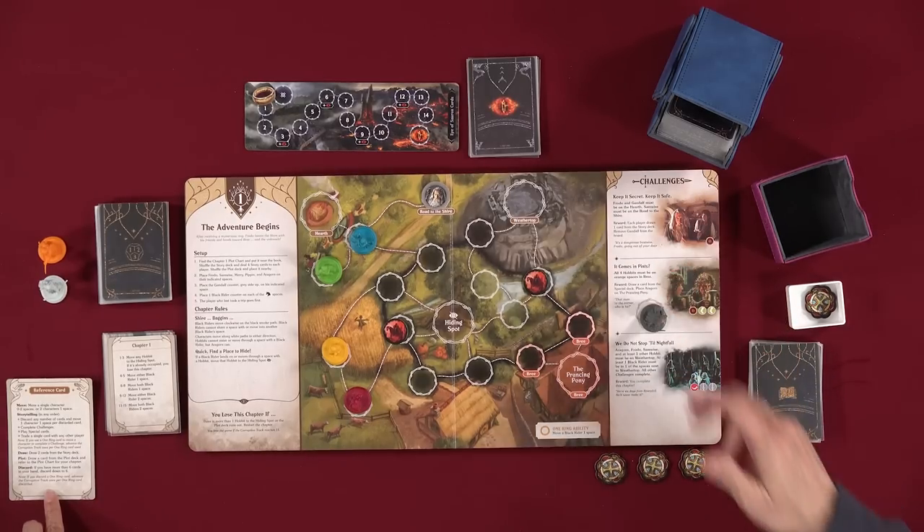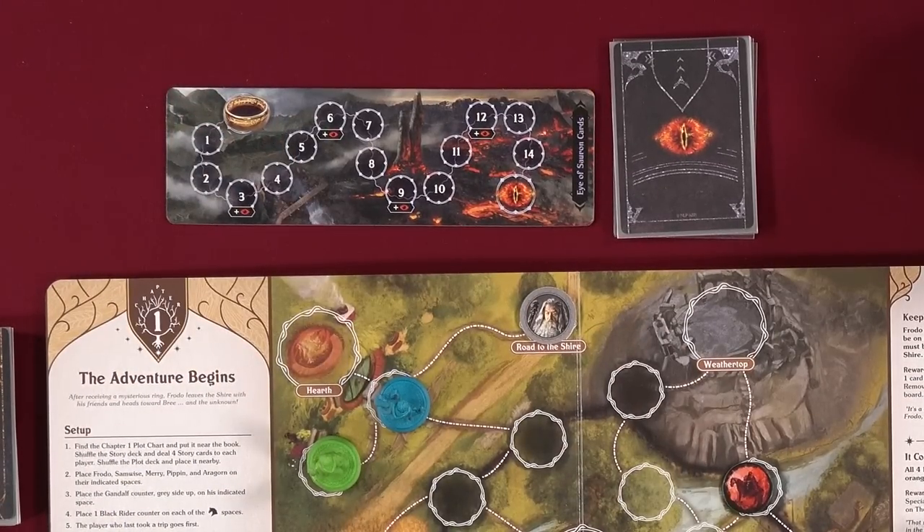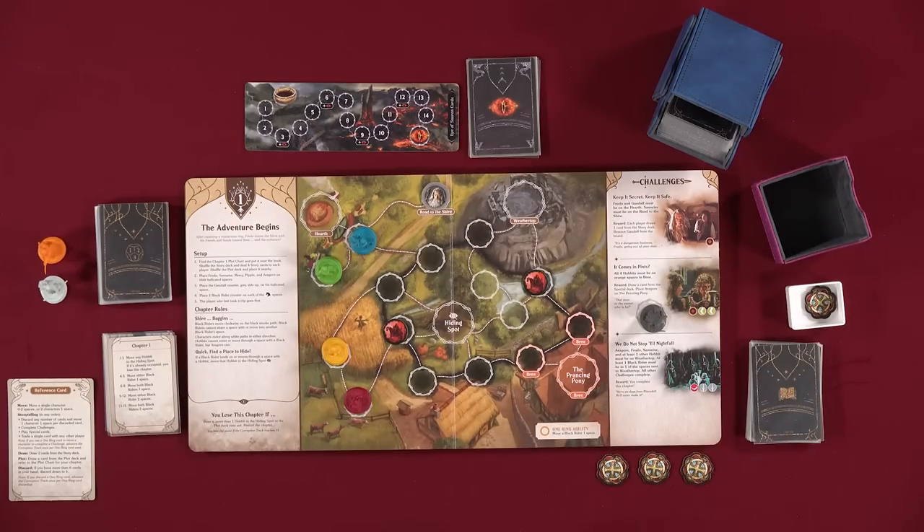During the storytelling part, if you discard a One Ring card to move a hobbit, or to complete a challenge, or if you discard down to six and discard a One Ring card — that moves the One Ring one space on the corruption chart. So you don't want to do any of those things if you can avoid it. However, if you play a One Ring card as a story card, they are wild — they can be any of the other symbols you need — but they will still advance the corruption track.